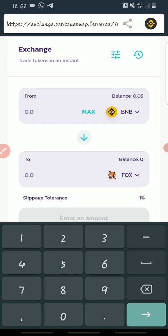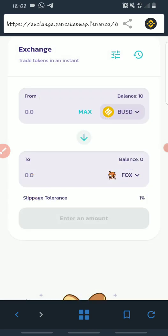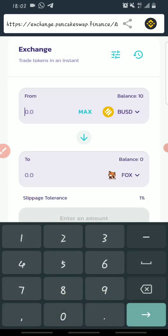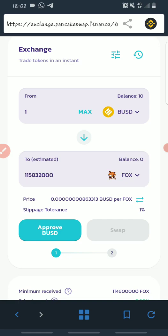For the purpose of this video, I'll use my BUSD to make the purchase. I have BUSD — BUSD is like the Binance USD stablecoin on the Binance platform. I'll buy maybe one dollar worth. With one dollar of BUSD you can see it gives you about 15 million to 32,000 FOX tokens.